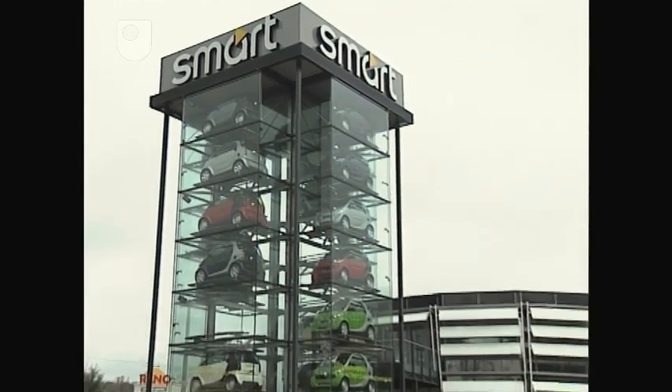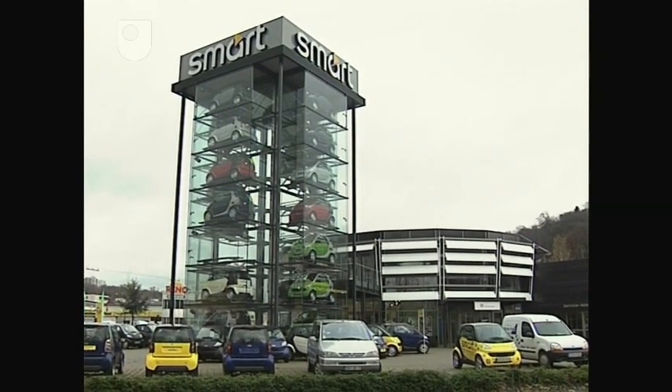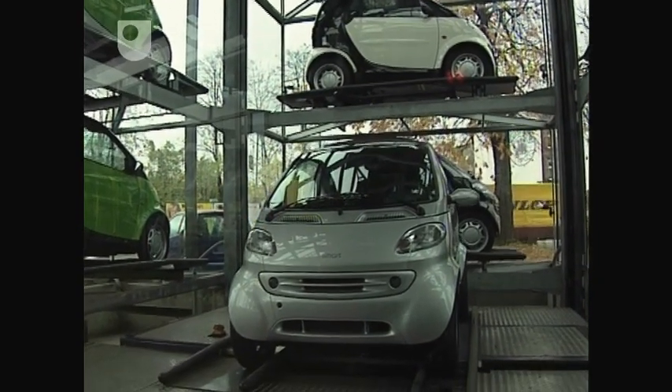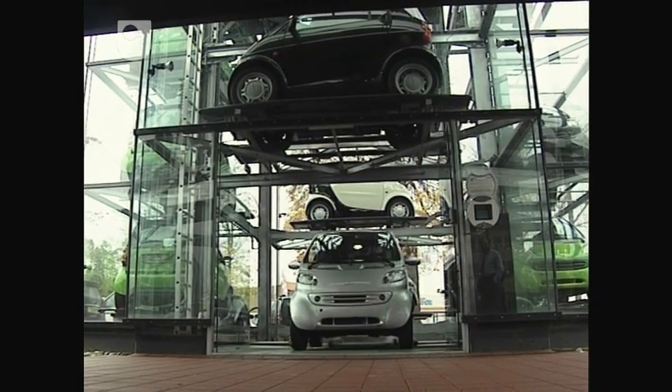Where the space permits, the distinguishing feature of the Smart centre is the tower. And if you think that this is simply a design feature packed with non-functioning car bodies, think again. This is where you store an extra 27 saleable cars.